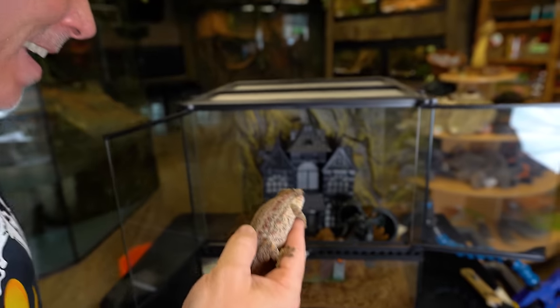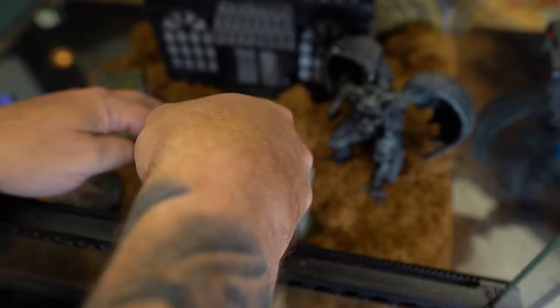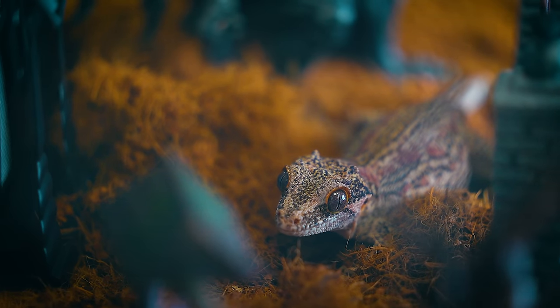Now it's time to get Ruby in her new enclosure. Get her through the gates. Here you go Ruby. Oh my God, how cool is that? Ruby has got a new castle made just for a gargoyle gecko. I think she's going to love it.